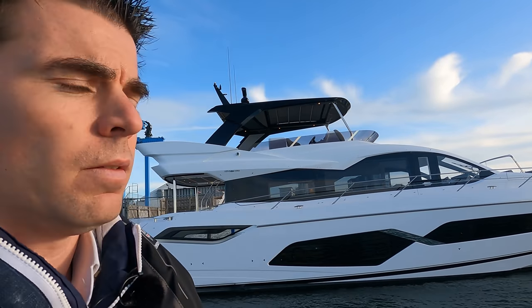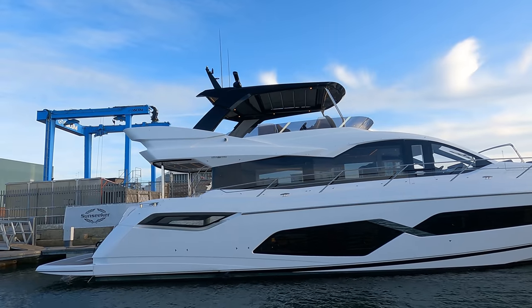Good afternoon, James here from Sunseeker Southampton. It's a sunny afternoon here at the factory headquarters in Poole, UK. A really exciting tour for you this afternoon — fresh out of the box, literally off the production line in the last 48 hours. I have boat 611, which is a Manhattan 68, 2021 model. She's a stock boat available now and we're going to have a look around her today.